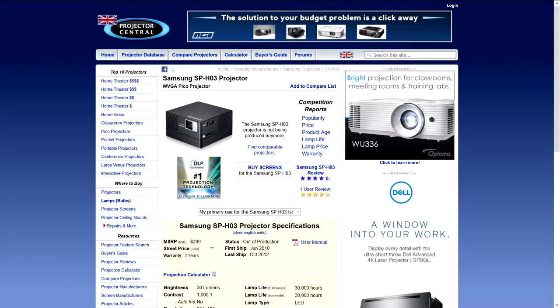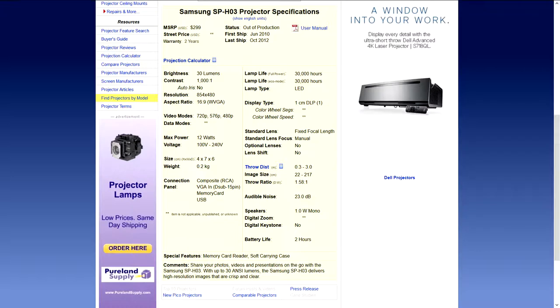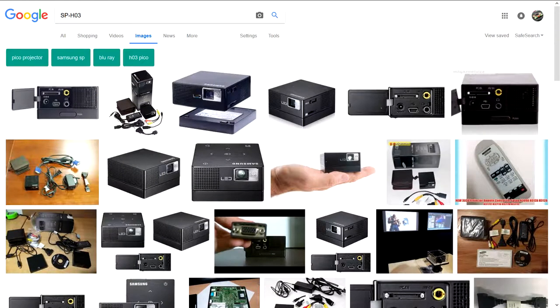Now I know what you guys may be wondering — these specs are actually quite poor, especially compared to what you can get your hands on today. And whilst these specs might not sound the best on paper, taking its size into consideration and the fact that this was back in 2010, shortly after when these ultra-portable Pico projectors first came out, and also considering the main reason why I purchased this projector, it isn't too bad at all.